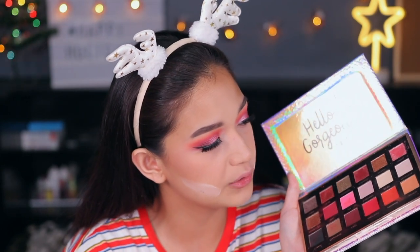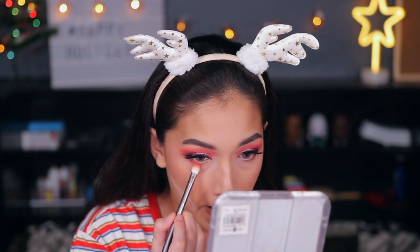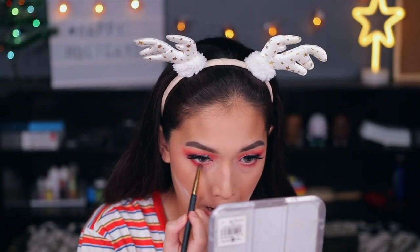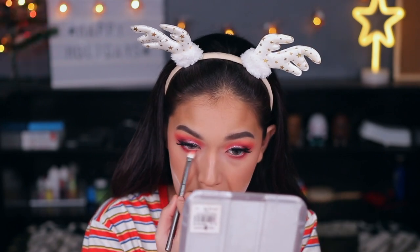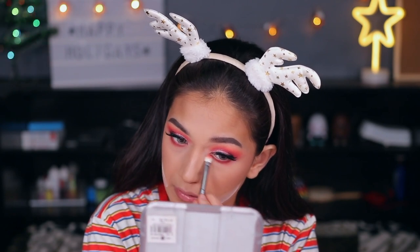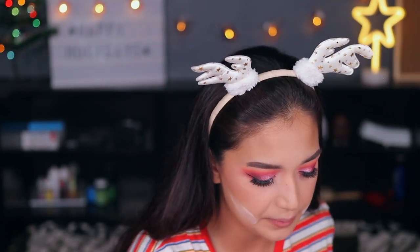Now for the bottom lash, we're going to use Indian Red, and then the shade Wine, and then going back to Indian Red to blend out the harsh edges. Next, we're going to the shade Toffee with a super tiny pencil brush.